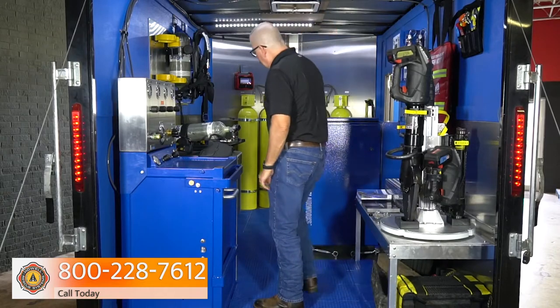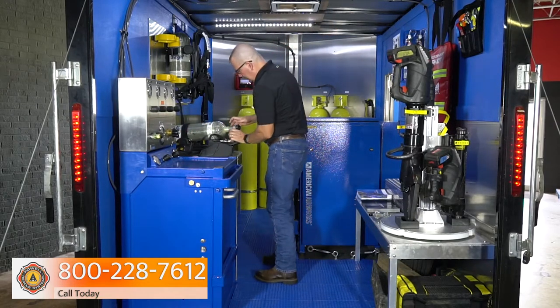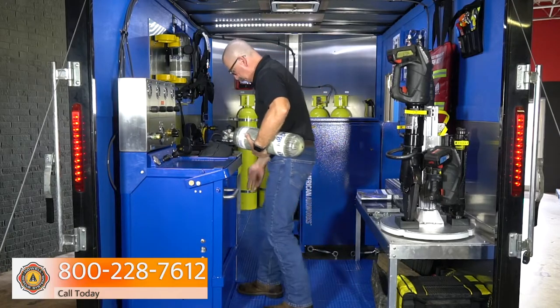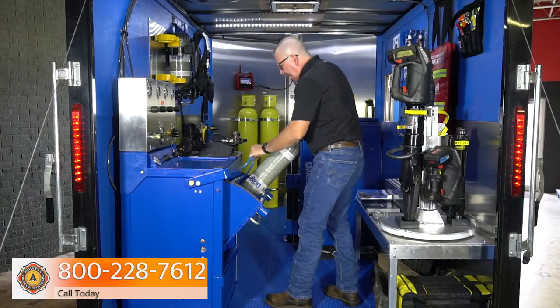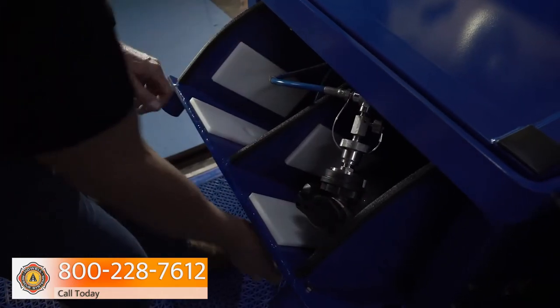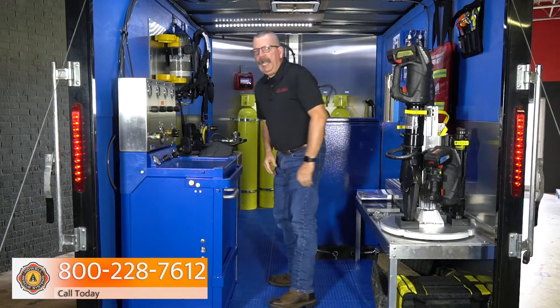We've got some cylinders to fill here, so let's go ahead and throw one into the boom box. We've got a quick change already screwed to the high pressure hose. We'll snap that in, close it up, and we're ready to fill.